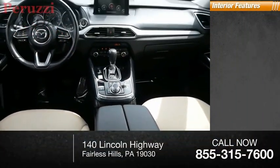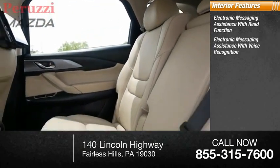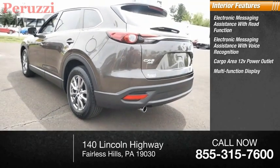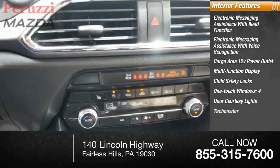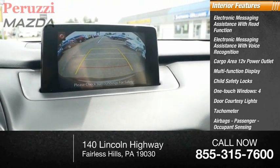Inside you'll find electronic messaging assistance with read function, electronic messaging assistance with voice recognition, cargo area 12-volt power outlet, multifunction display, child safety locks, one-touch windows, four-door courtesy lights, tachometer, airbags, passenger occupant sensing deactivation, and cargo area light.